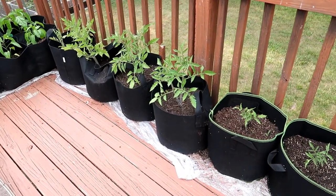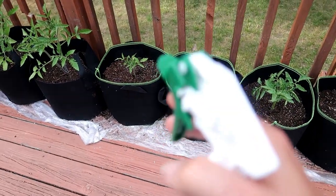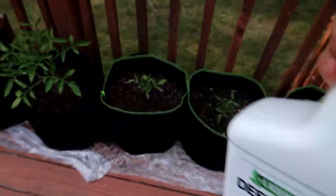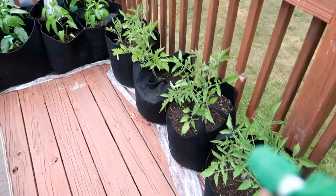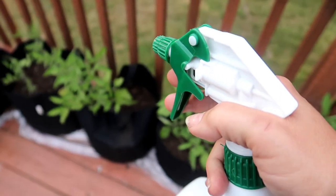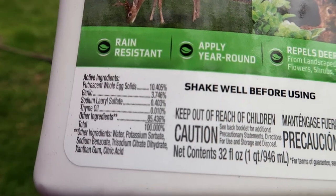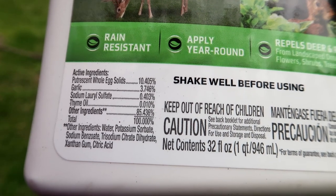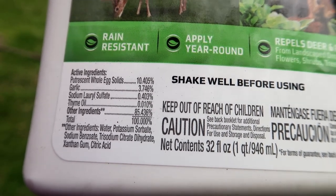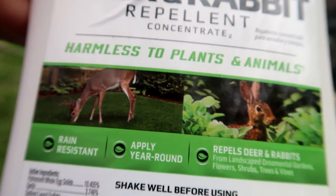You need to apply this during a rain-free period of time, then reapply it a week later, and after that about once every month. If you see that the animals are coming back, then spray weekly for three weeks, then once a month after that. This formula is not poison — it contains ingredients that deer and rabbits don't like to smell or taste, same as the Irish Spring soap but different ingredients.